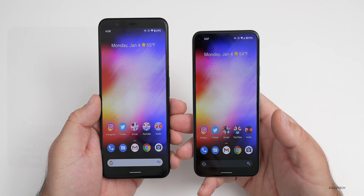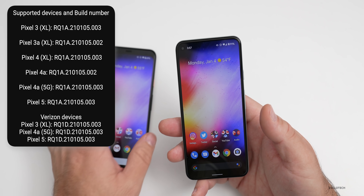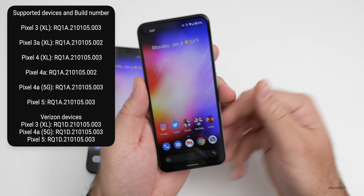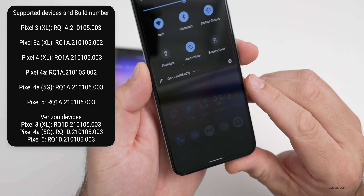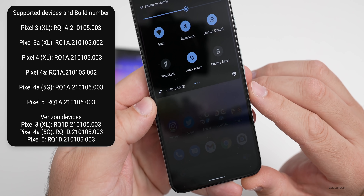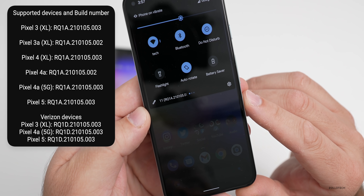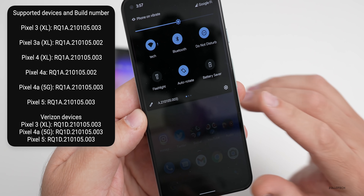So now we have the Pixel 3, 3a, 4, 4a, 4a 5G, and 5, along with all the XL variants. You can see all of the build numbers there — they vary a little bit depending on the device. The Pixel 5 has the RQ1A.210105.003 build number.